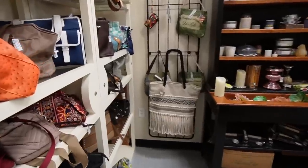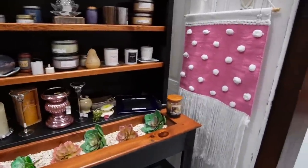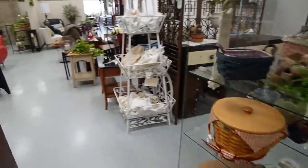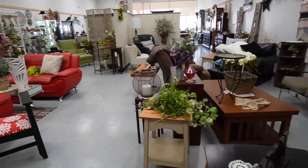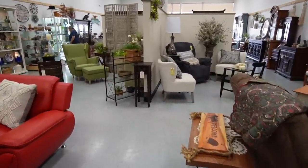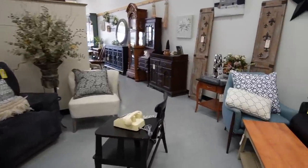It's been a long time since I came through here. In fact, this used to be in a different storefront, so they actually moved since the last time I was here. All right, and we're back. Let's go this way.